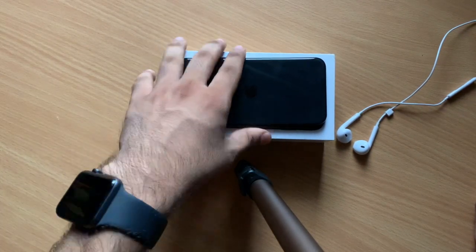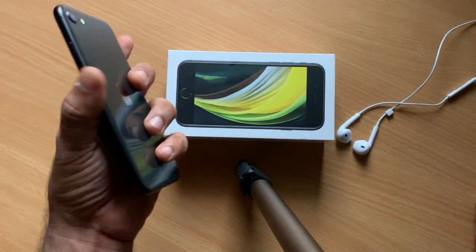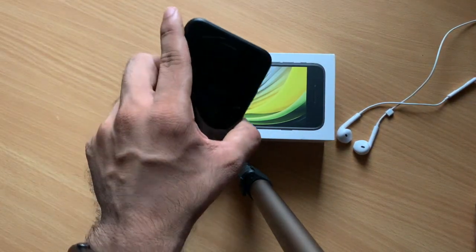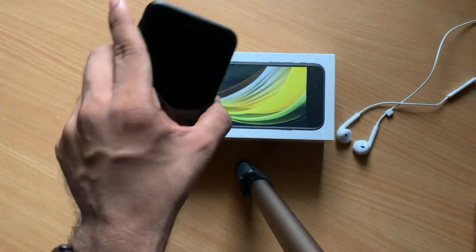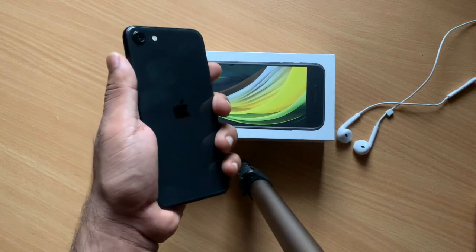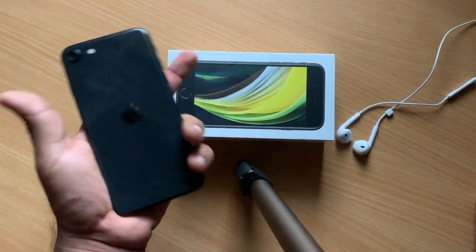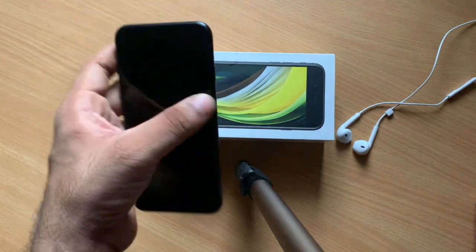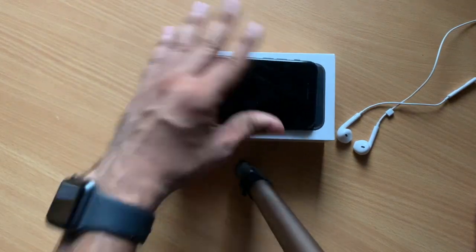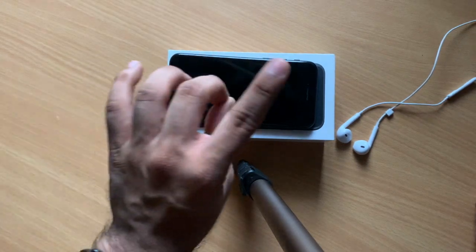With respect to performance, this is running the A13 Bionic. If you even want to game on this — it's a 60fps display — playing Call of Duty on this will probably give you better performance than a Galaxy S20 Ultra or OnePlus 8T. So if you push it on games you will not have a problem with performance, but you will have a problem with battery life.